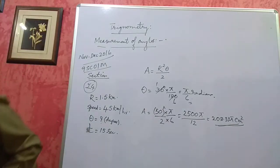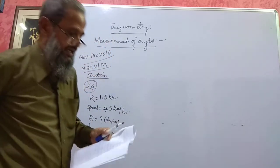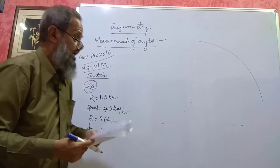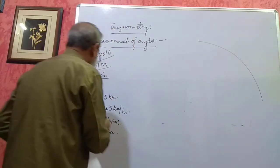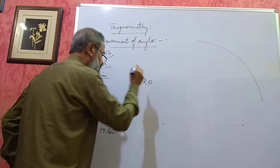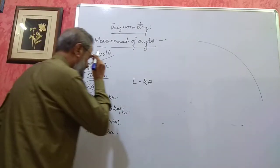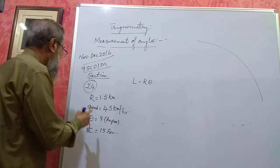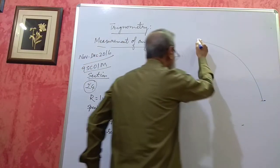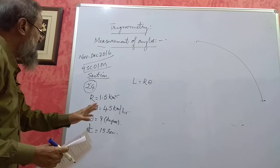Here, a train is moving on a circular path — it is negotiating a curve. We want theta. We have to use the formula L = Rθ, and from here we find theta. To get theta I need both L and R. R is given, but L is not directly given. Instead of giving the arc length, it has given a speed of 45 kilometers per hour and asks for the angle turned in 15 seconds.